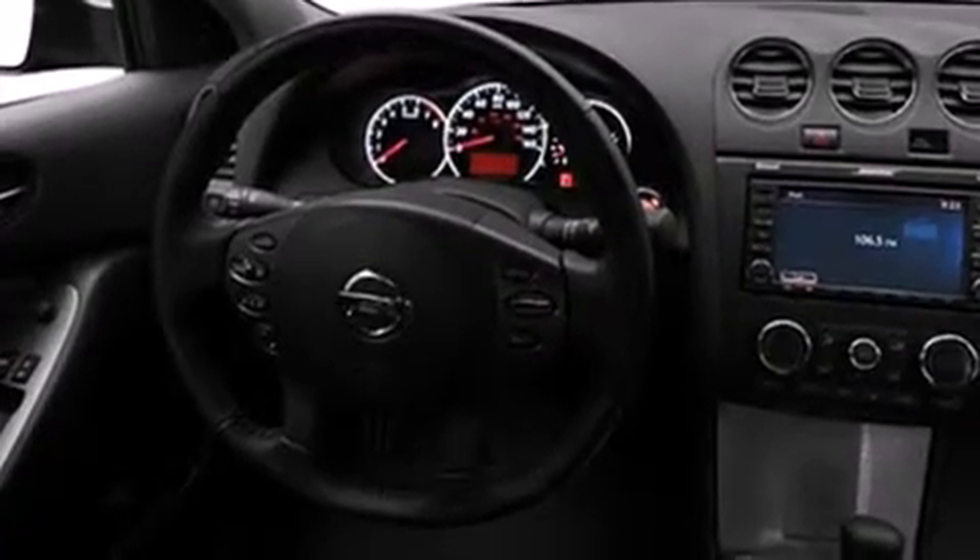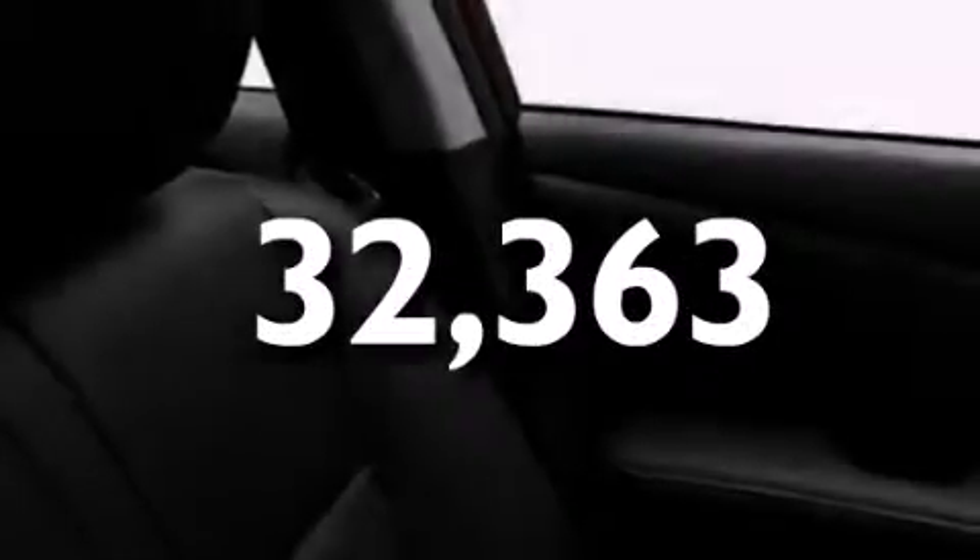Additional features include a folding rear seat, a rear window defroster, a push-button ignition, and this vehicle has fewer than 33,000 miles on the odometer. With an EPA estimated rating of 32 miles per gallon on the highway, this automobile helps leave money in your pocket where you want it.